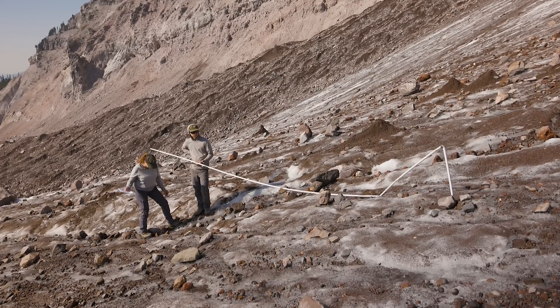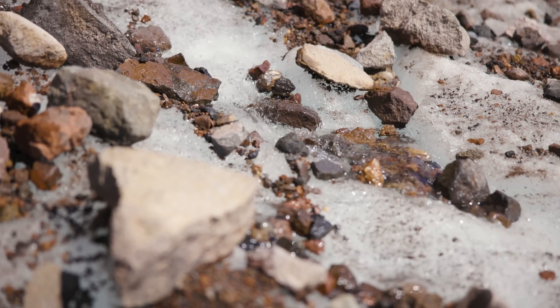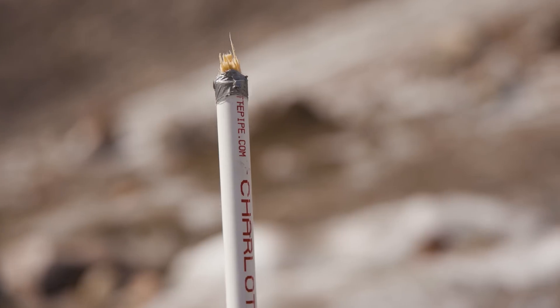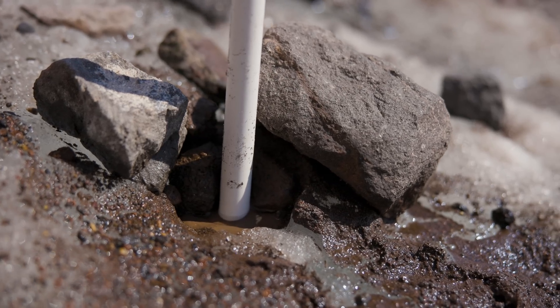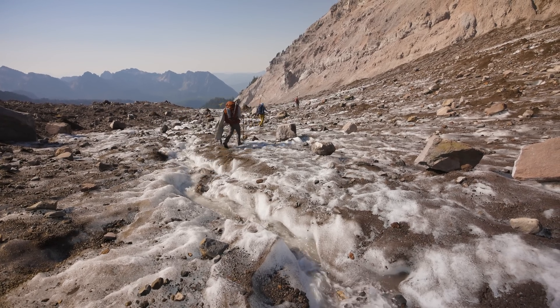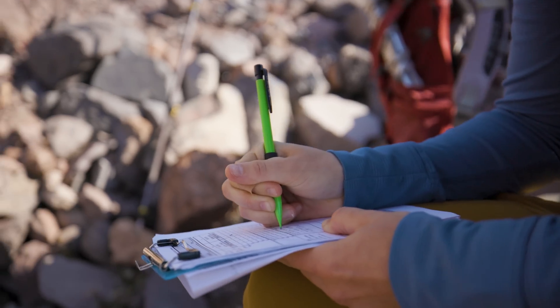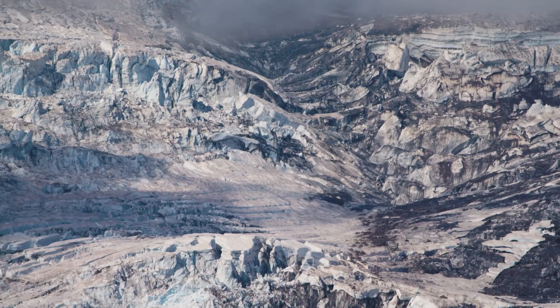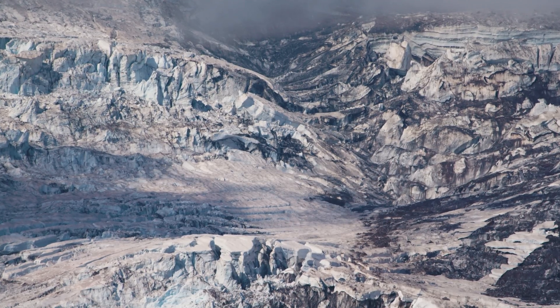That's crazy. Glaciers are really great indicators of changing climate. Other ways of documenting climate change are less tangible, but glaciers are really cool — very physical, right in front of us. We can see it happening right here. So it's really important to get this data.